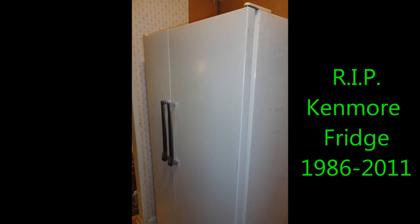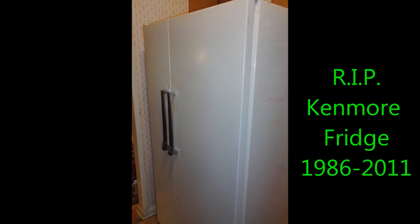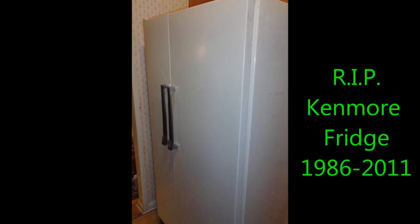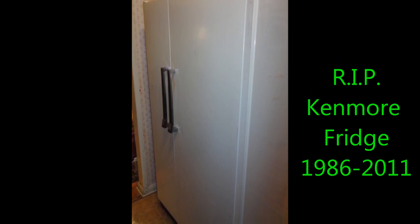I know people probably think I'm crazy saying rest in peace refrigerator, but I grew up with that thing. My parents had it before I was even born. So it was old and it's finally moved on — probably in the dump now. I just want to say thanks for all the good years of cooling our food, and rest in peace.